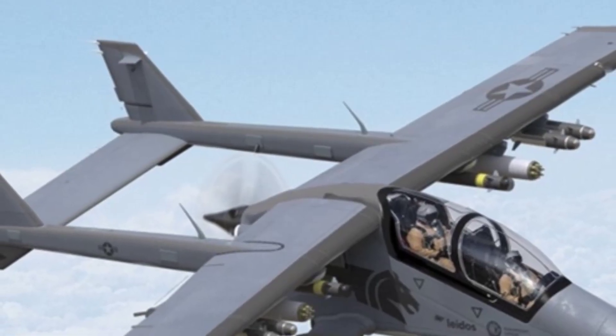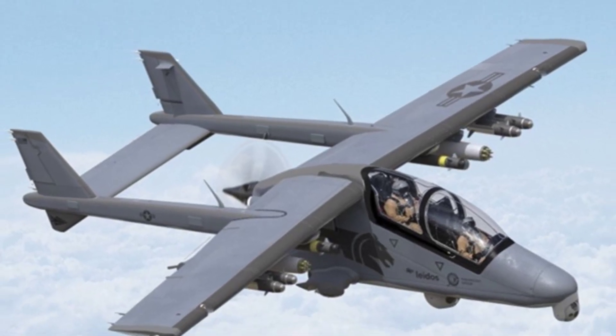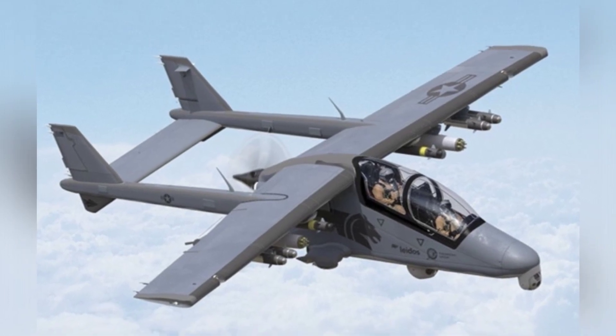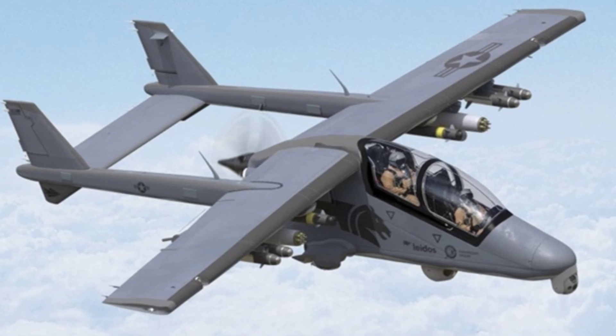About seven years ago, South Africa successfully sent a light turboprop attack aircraft into the sky. This is the maiden flight of the South African Mustang 2 light attack aircraft. The designer aimed to create an affordable attack aircraft that could partially replace jet attack aircraft and large drones — in other words, it was designed for poor countries and low-intensity combat.